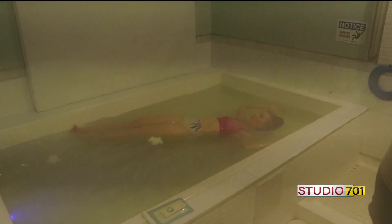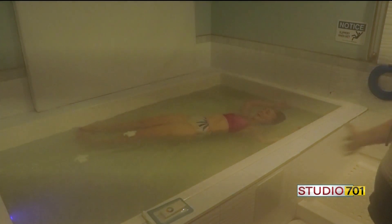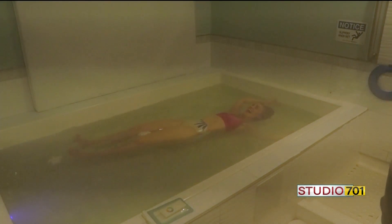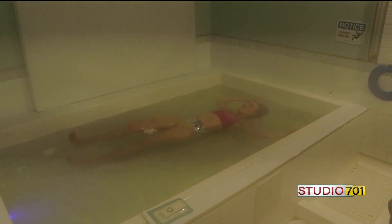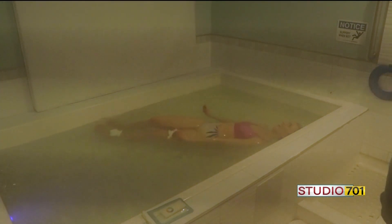Most people think you are stationary in there — that is not true. You will float around. You will do full circles; you will go up or down, just depending on your body's natural rhythm. Just try to make yourself as relaxed as you can in the water room.